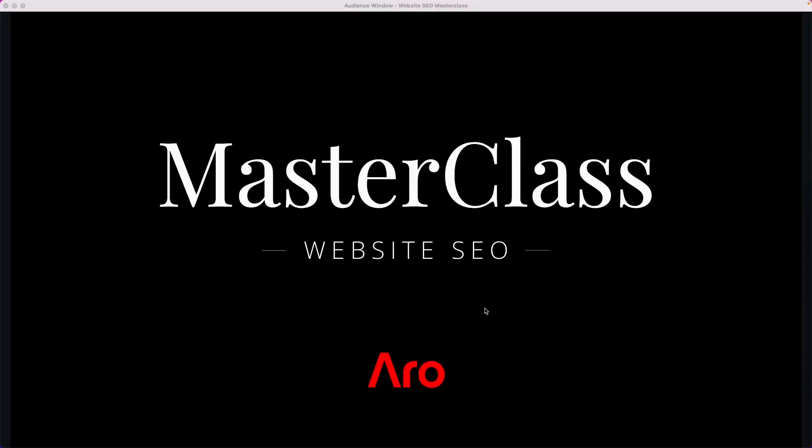Hey everyone, welcome to another masterclass. In this episode we are going to be diving into search engine optimization and we're going to be looking at the specifics of how you can optimize your on-page content that's on your website through the Arrow website manager to get better search engine rankings.